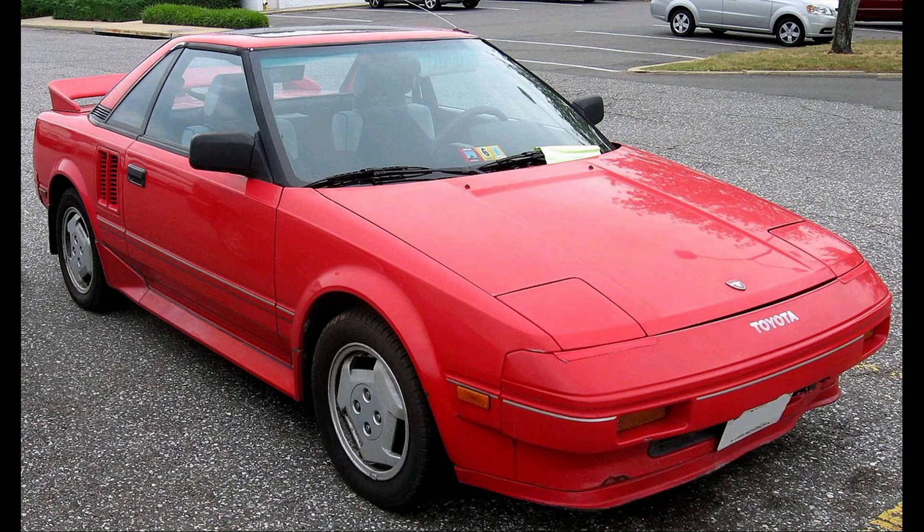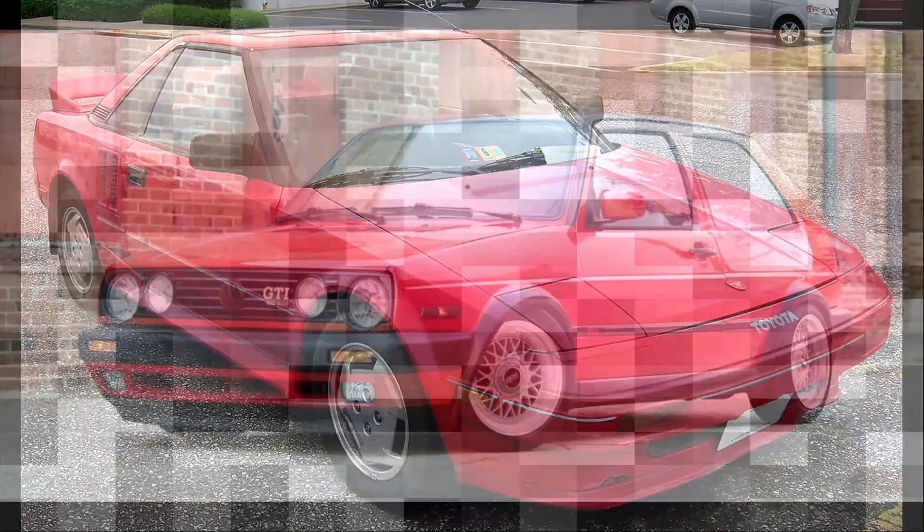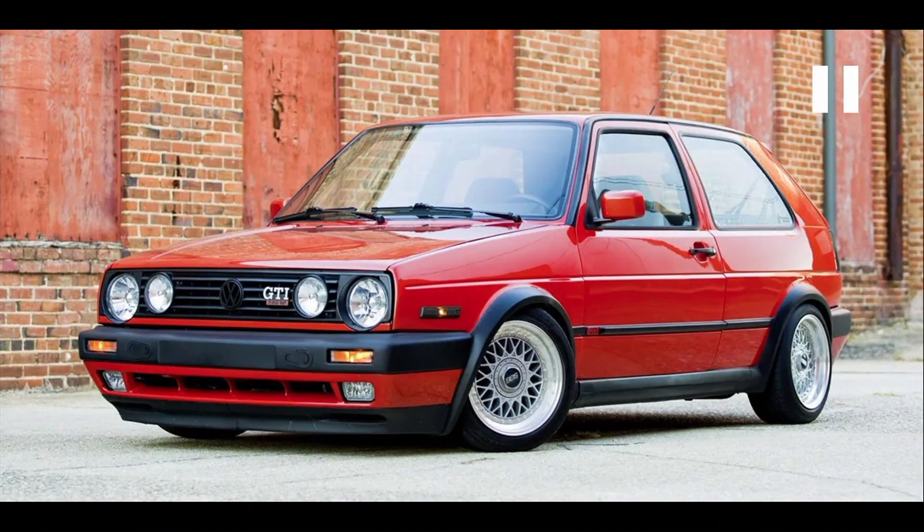I could see it. Now, the Volkswagen Golf GTI MK2 — this is the second generation, built from 1984 to 1992. And it was part of that hot hatch era. It really kicked things up because of the performance, the handling, and the build quality. They screamed. And again, it's something that could become a little more valuable in the future.